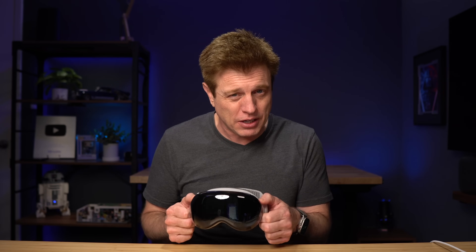Make sure to check out this video over here so you can see the five reasons I decided to keep the Vision Pro. I had it packed up and was gonna return it, but these reasons are why I kept it. I'll see you over there — thanks for watching, bye.